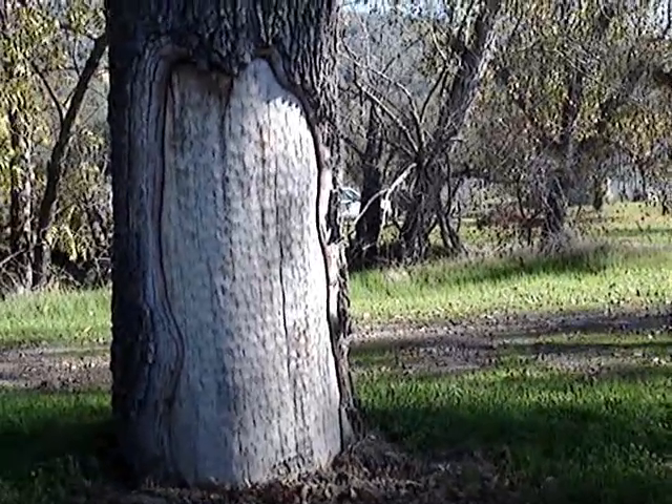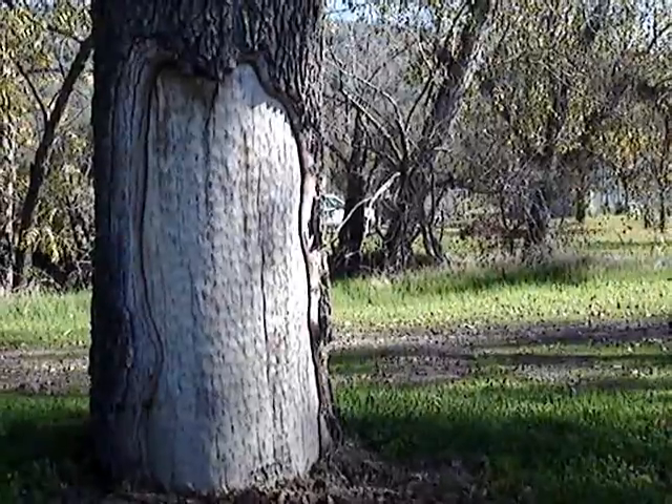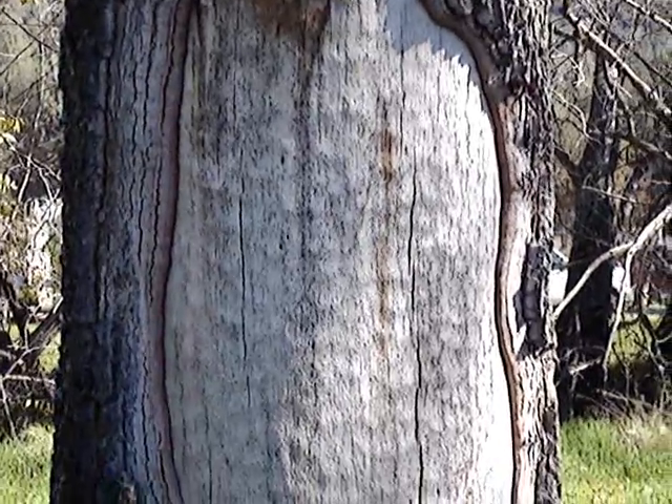That was peeled and then the inner bark layer was eaten. I'll show you how. You see that kind of scalloping on the surface?